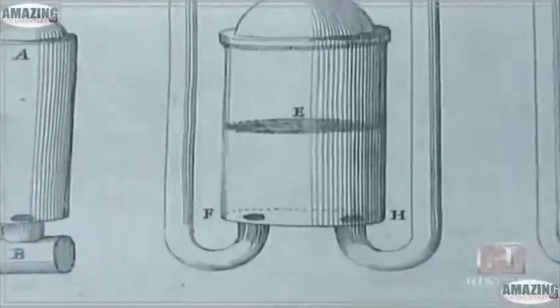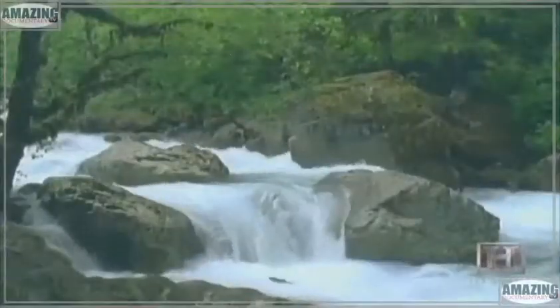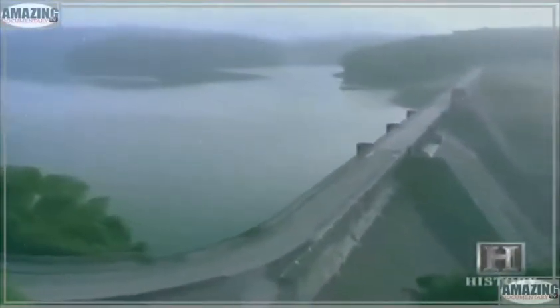Hydraulics is the branch of physics that studies the behavior of liquids at rest or in motion. Liquid in motion is referred to as hydrodynamics. Civil engineers use this form of hydraulics in hydroelectric power plants, manipulating the flow of liquid to push turbines. Those power plants provide electricity to over a billion people worldwide.